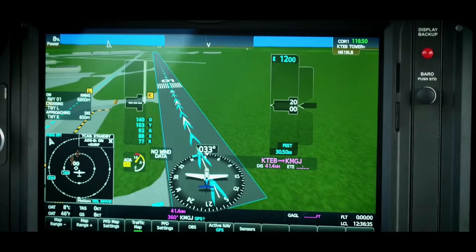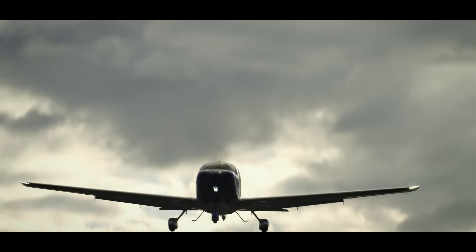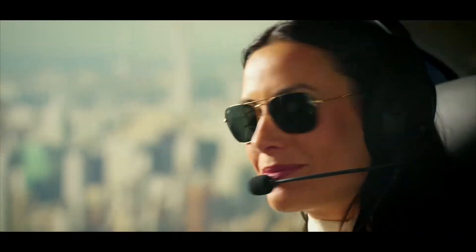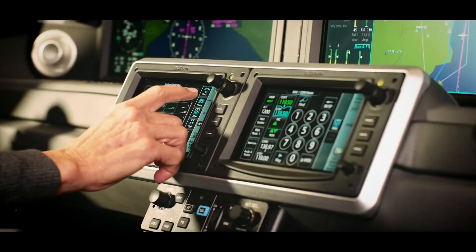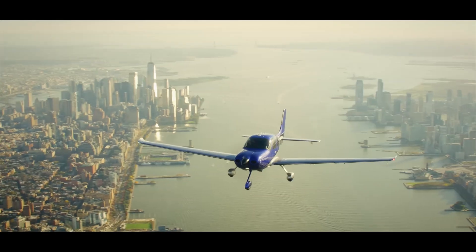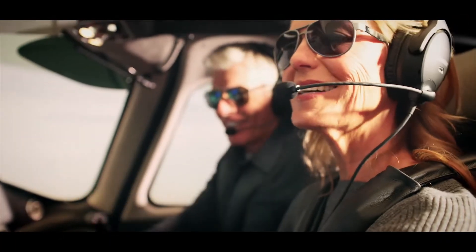Taxiway routing and 3D SafeTaxi are powerful features that complement each other. Taxiway routing ensures confident and safe taxiing, while 3D SafeTaxi provides a detailed view of the airport environment. Combined, these features help navigate even the most complex airports.